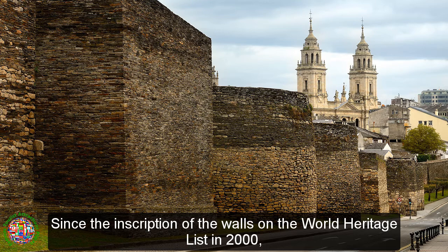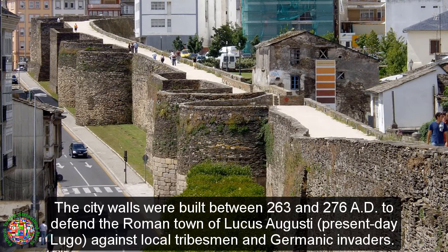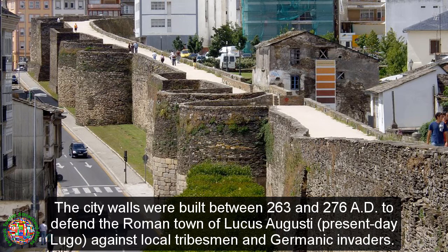Since the inscription of the walls on the World Heritage List in 2000, Lugo holds a popular festival called Art Lucas each year to celebrate its Roman past. The city walls were built between 263 and 276 A.D. to defend the Roman town of Lucas Augusti, present-day Lugo, against local tribesmen and barbarian invaders.